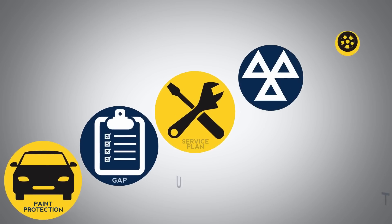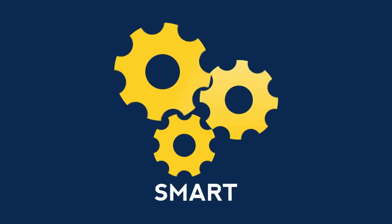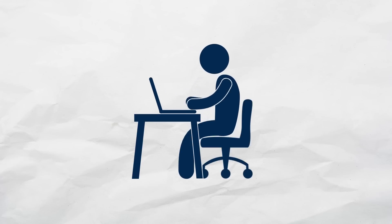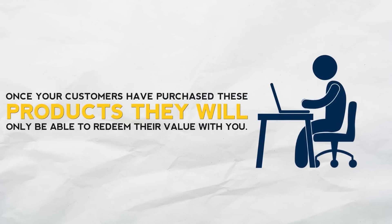Your portal allows you to upsell the full range of products you supply, plus additional ones such as excess protection, alloy wheel insurance cover, minor body repair or smart insurance cover, tyre insurance, MOT insurance and others. In addition to upselling, once your customers have purchased these products, they will only be able to redeem their value with you.